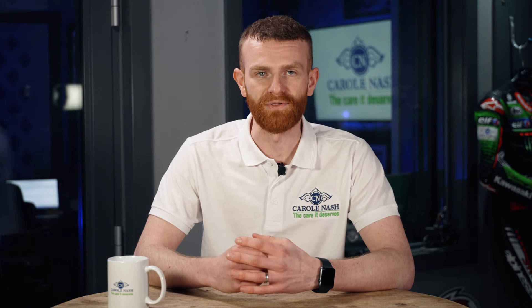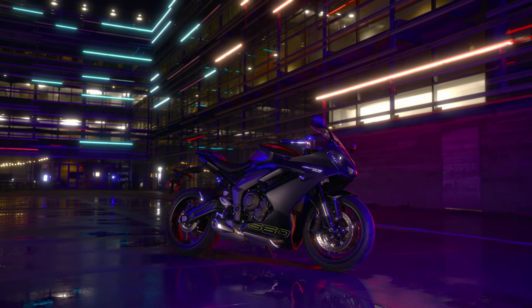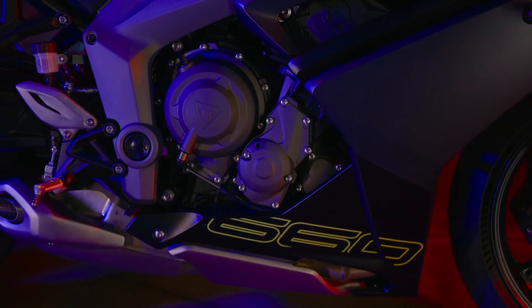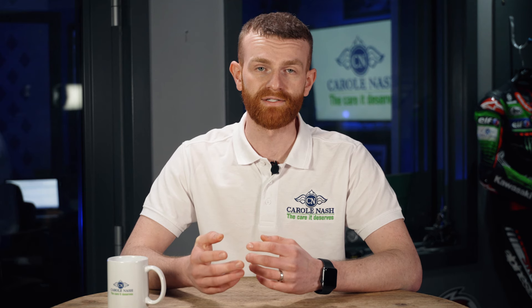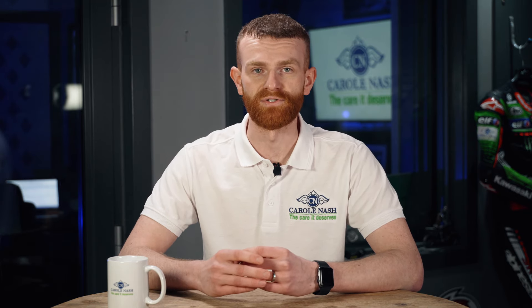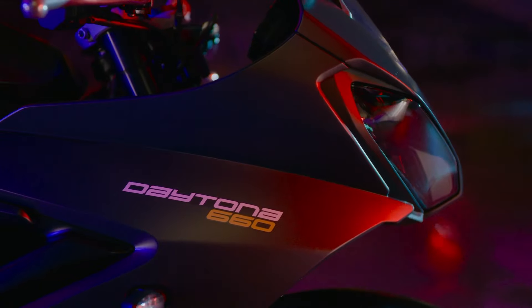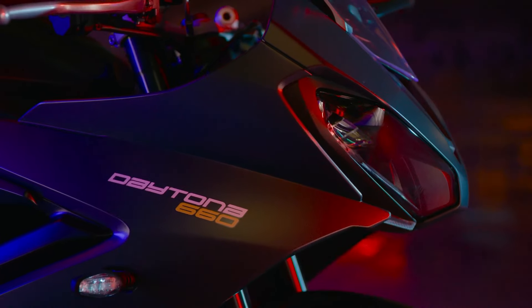For 2024 there's a new three-cylinder 660 model on the market. The new Daytona 660 is based on the naked Triumph Trident 660 but it's got 17% more horsepower from some clever engine work. It makes 93 horsepower, which means it can still be restricted to A2, and 69 Nm of torque. It comes with three rider modes and although it's still sporty, it's not on the extreme end like the Yamaha R7 — it's more CBR 650R.